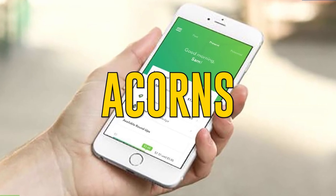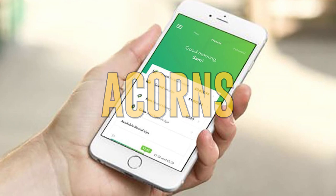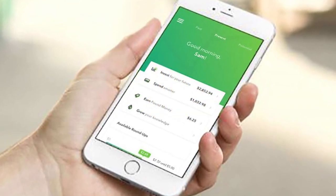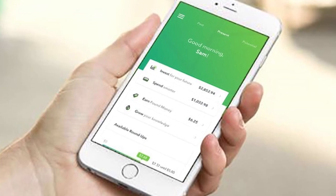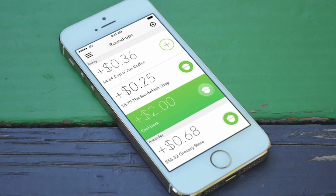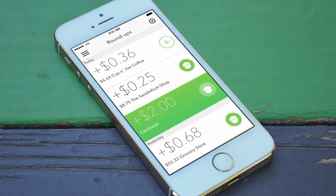Acorns. This app is a great way to start investing without ever noticing the difference. It does this by automatically rounding your purchases up to the next dollar and depositing that amount into your investment account. You can also earn extra cash towards your account by shopping with Acorns Select Partners.